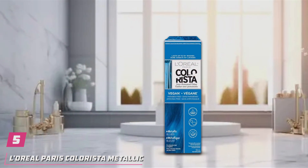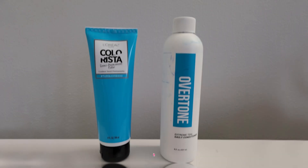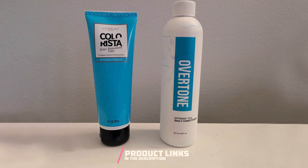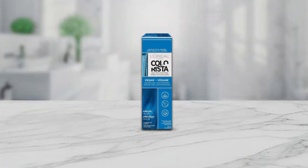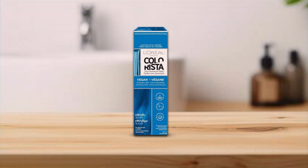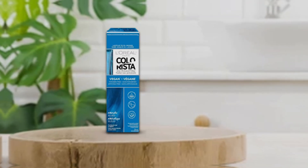Number 5. Transform your locks into a shimmering masterpiece with L'Oreal Paris Colorista Metallic Semi-Permanent Hair Color in Metallic Blue. Specially crafted for bleached or blonde hair, this innovative hair mask formula delivers a mesmerizing metallic blue hue that is sure to turn heads. Designed for convenience and ease of use, L'Oreal Paris Colorista Metallic offers a no-mix, no-rinse application process. Simply apply the color-depositing hair mask to damp hair, leave it in for 10 to 15 minutes, and rinse for a bold, metallic finish that lasts up to four weeks.